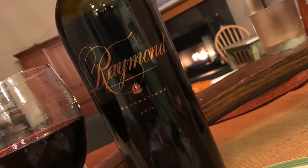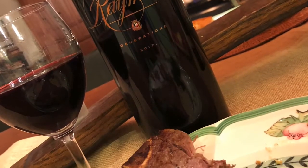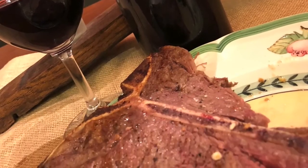The current vintage 2015 is $135. The 2012 I saw online for $150. It's absolutely phenomenal. We had it with Porterhouse Steaks tonight. It's one of the top quality wines that you have to try — you can't beat this, so you have to go out and find it.